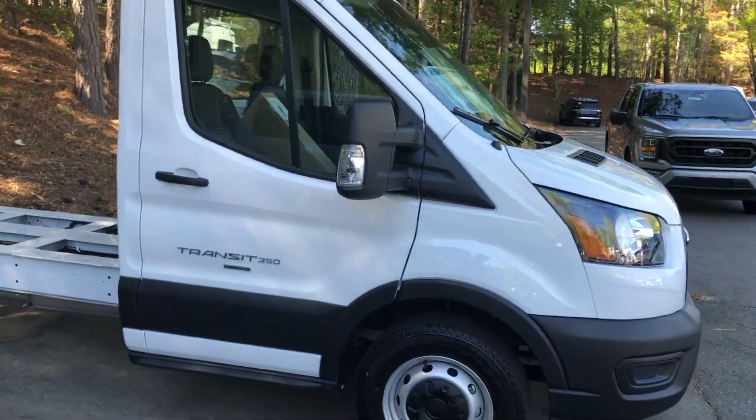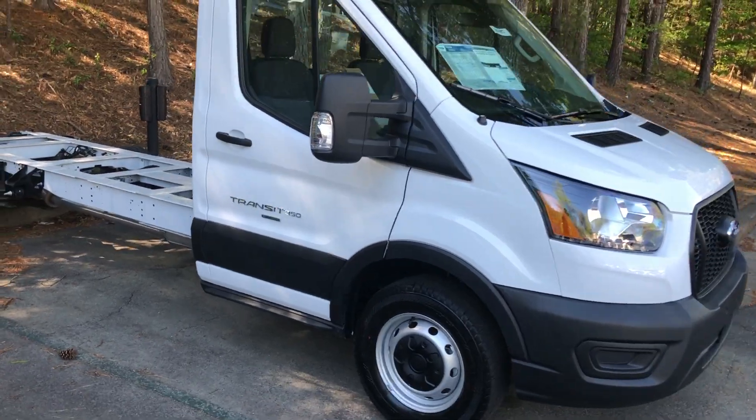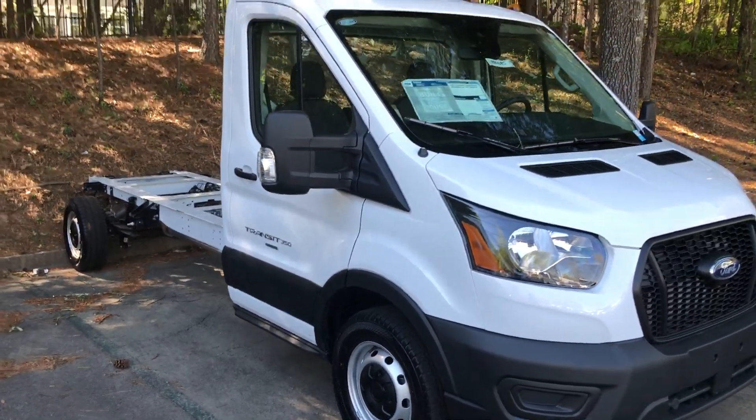Our fleet department number is 404-729-1374. Ask for Ross.